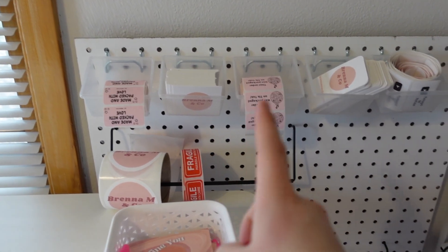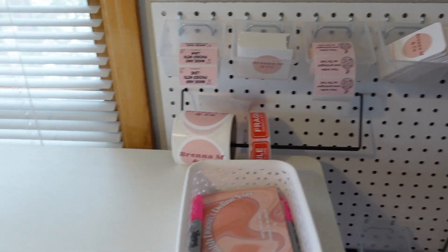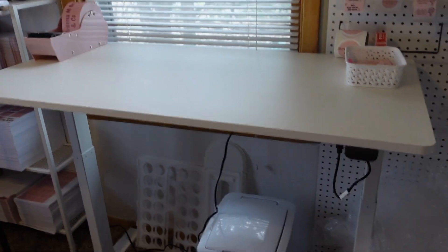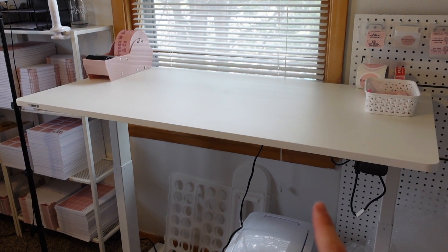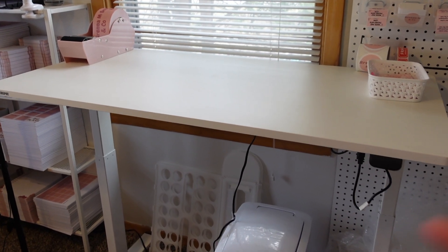And then you have my necessities for what I do to package — so like the thank you cards, business cards, clothing tags, and cool stickers and stuff. But in no way is this sponsored, but this is a FlexiSpot desk and it moves up and down. Like it's so cool. I'll show you.